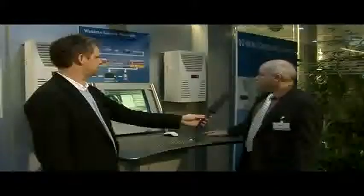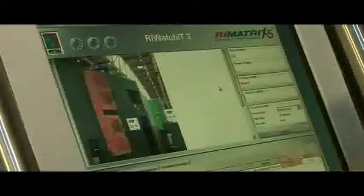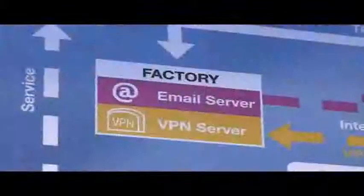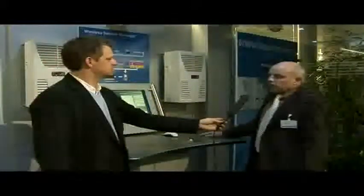Can you show us how that works? I can simulate an error now on this cooling unit here. You can see immediately that this also appears in the software — that is, in the management interface. This information can then also be passed directly to Rittal's servicing department. The service engineer knows straight away what is wrong with the unit, which component is defective, and can make his way to the customer to repair the unit.